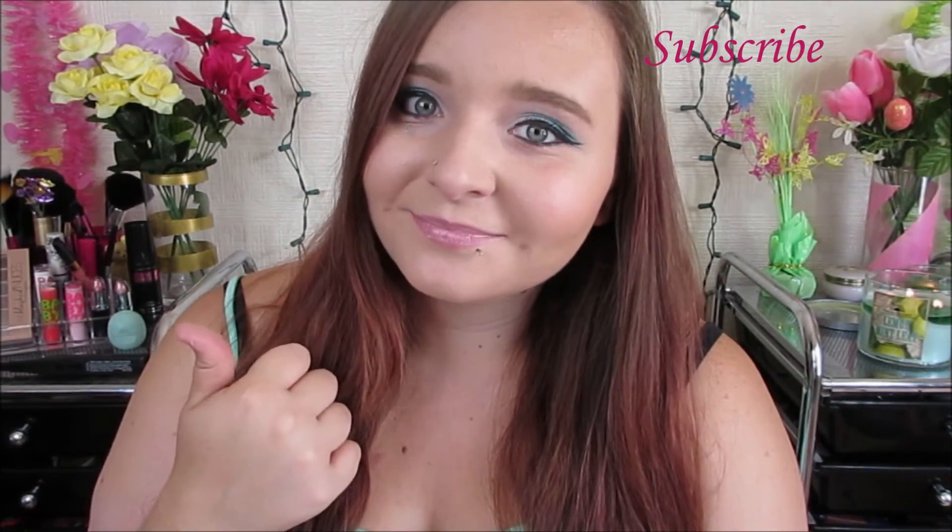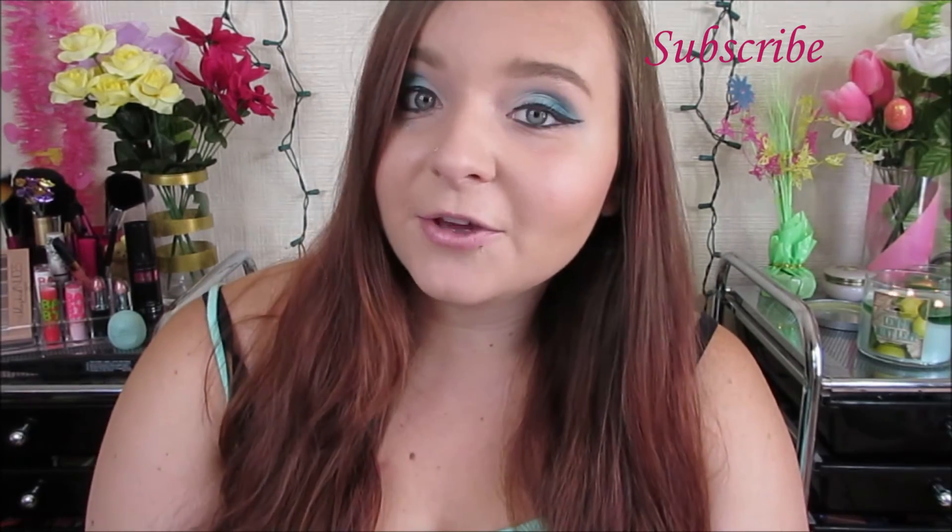If you guys liked this video please give a thumbs up, don't forget to subscribe, and thank you for watching. Bye!